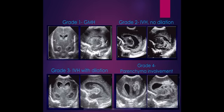Now Gemma will describe the images for grades one to four. For grade one — also called GMH or germinal matrix hemorrhage — you can see two ventricles with a nice curved shape. In the right-hand image an arrow points to a small area of bleed which is as bright as the bone, confirming it is blood, but the ventricle is still a normal shape and size. For grade two, the bleed is a little more extensive and extends into the ventricle, but the ventricles are still a normal size and shape with no evidence of dilatation.